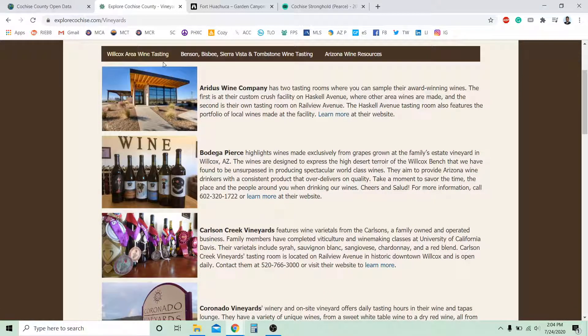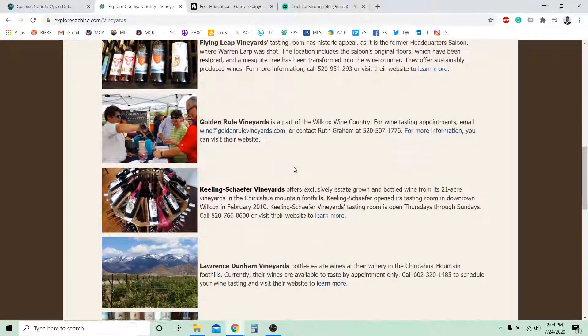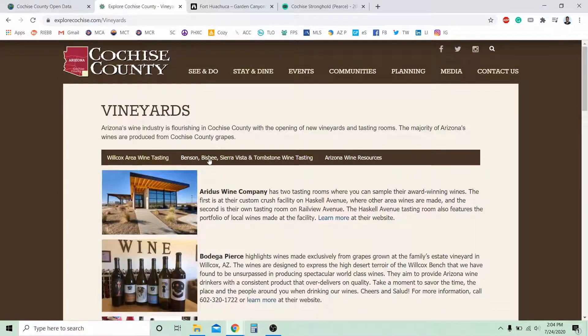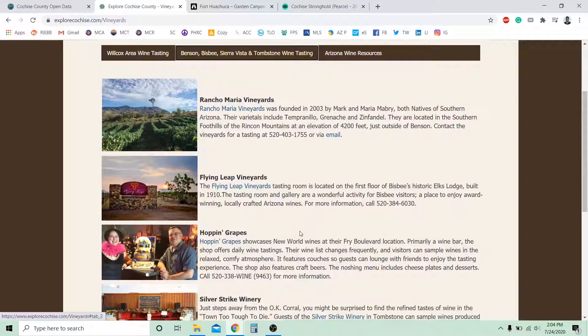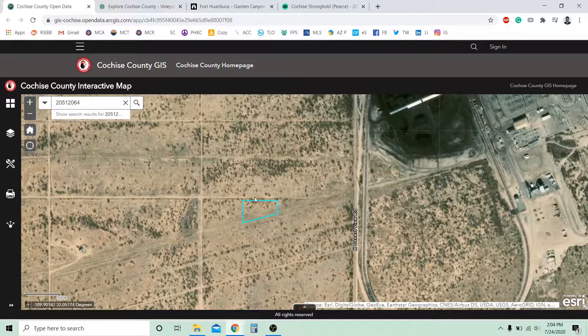And if you like to drink wine, there's also a lot of vineyards down there. These are vineyards in the Wilcox area, and right there in Vincent, Bisbee, Sierra Vista, and Tombstone Wine Tasting. There's a lot of great places you can go down here. Again, this is a property that's for sale in Cochise. Make sure you give us a call if you're interested in purchasing it as soon as possible. Thank you very much, everyone, and have a great day.